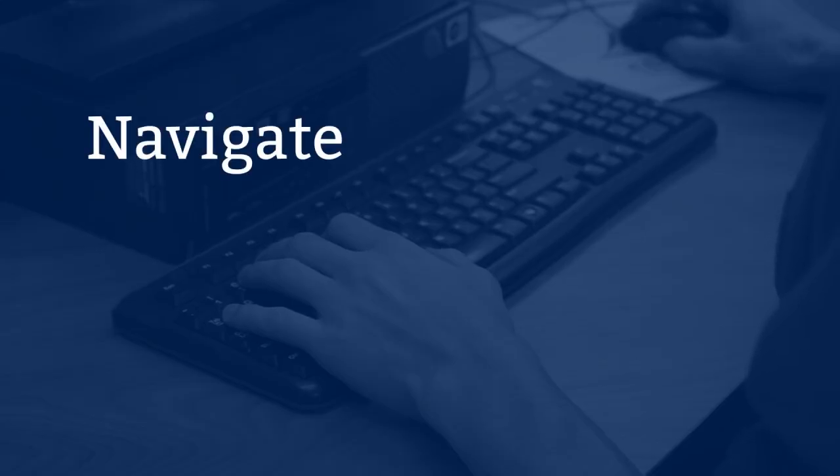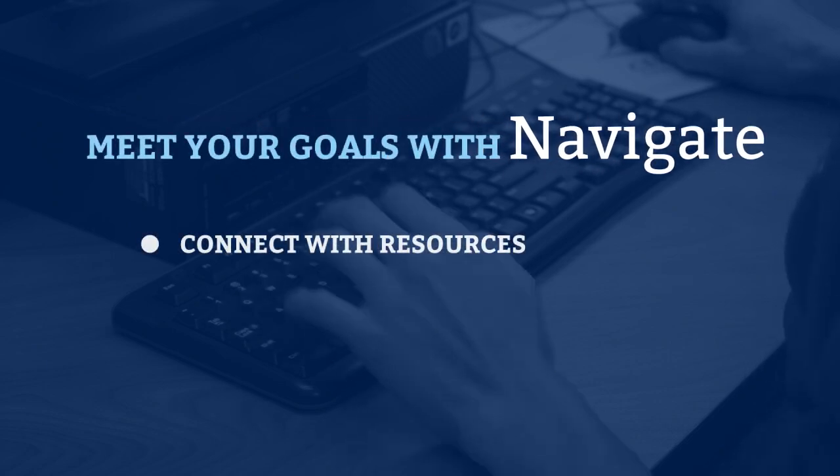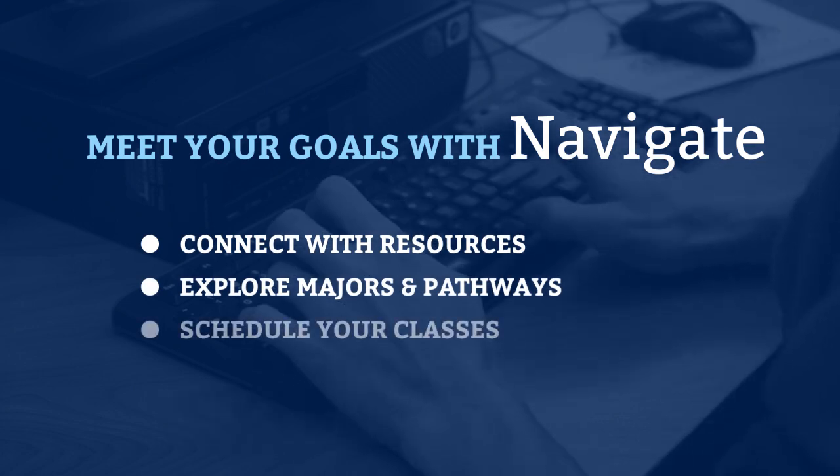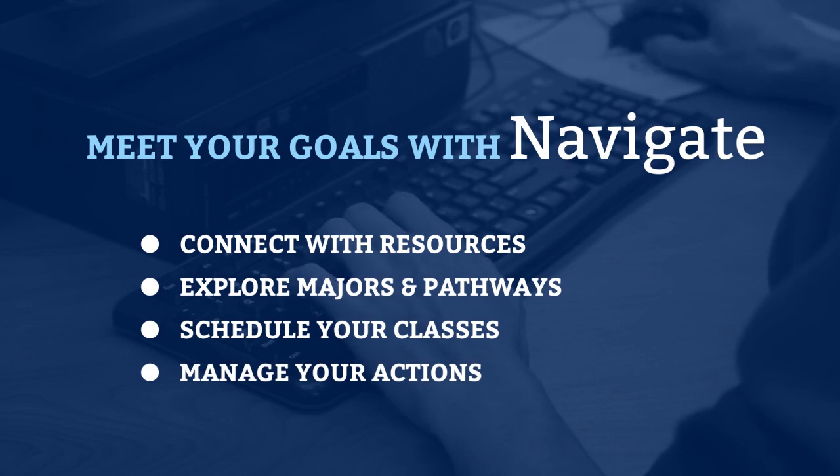Navigate is a critically important tool for meeting your goals at Cerro Coso. Connect resources, explore majors and pathways, schedule your classes, and manage your actions so you don't miss any important steps or deadlines. Here's a preview of how you can use this tool to navigate your path to success.